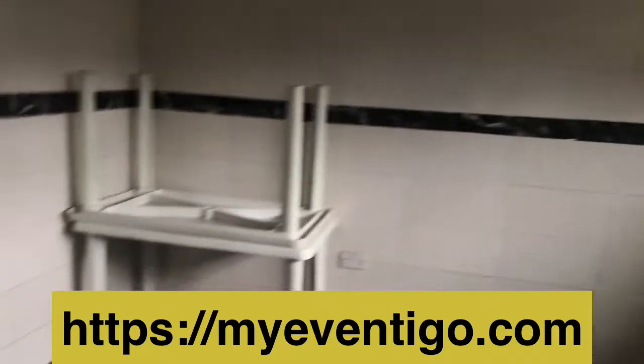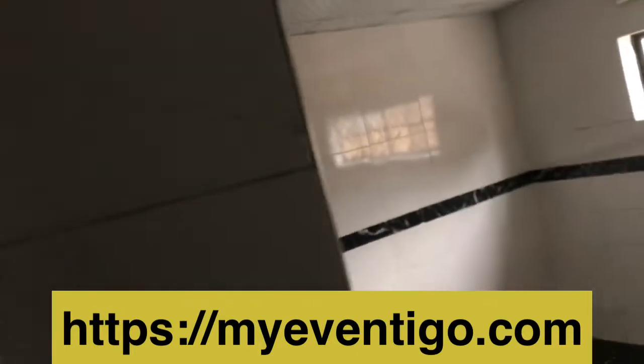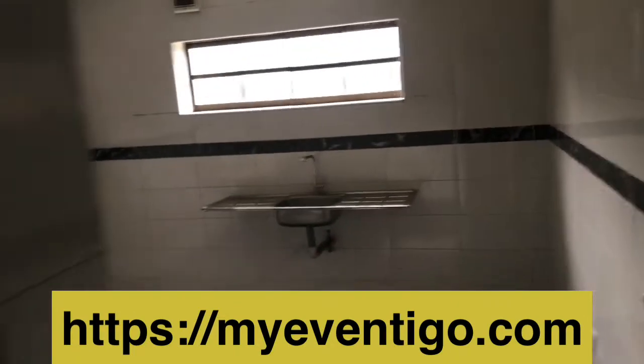I think the window placement is an issue here. If this is the entrance to the bridal room, it's not ideal — you'd be walking in while someone's walking out. It's a bit awkward.